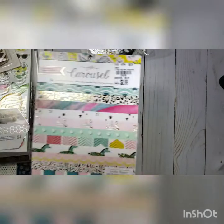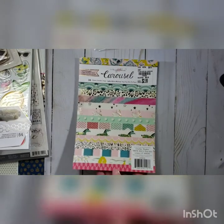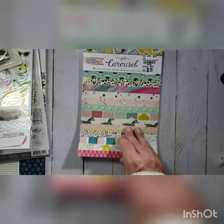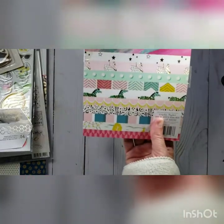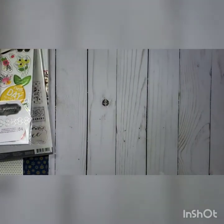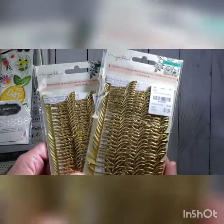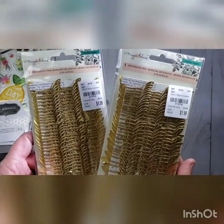I got some little spider webs for my Halloween projects to finish those off. I also found the Maggie Holmes Carousel collection — I'd been seeing everyone use it and I love those swans, so I picked that up. And I grabbed two packages of gold leaves, which I thought would be really cute for fall and for Christmas.